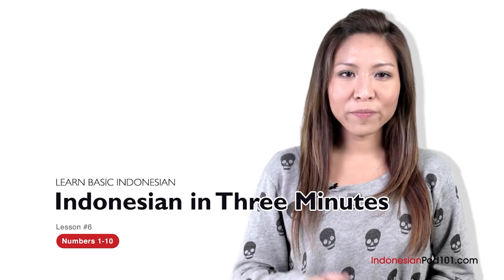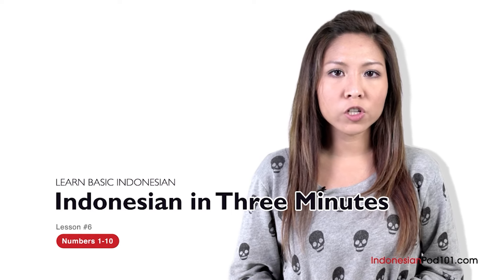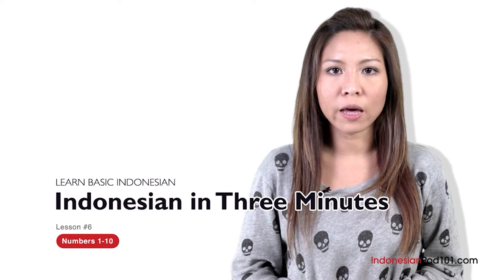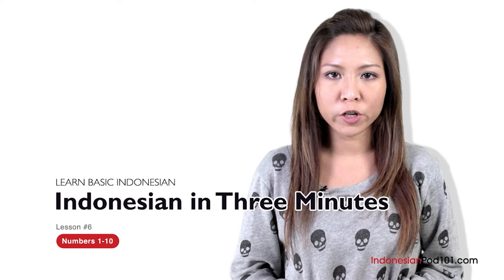Hello everyone, my name is Vira. Hi everybody, I'm Vira. Welcome to IndonesianPod101.com's Bahasa Indonesia dalam 3 menit — the fastest, easiest, and the most fun way to learn Indonesian. In the last lesson, we learned some words used when apologizing in Indonesian, including permisi and maaf. In this lesson, we're going to learn numbers in Indonesian from 1 to 10 — and you're going to learn them in only 3 minutes. 3 menit. Are you ready?